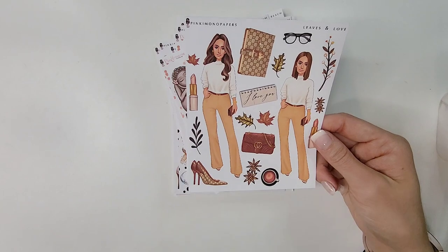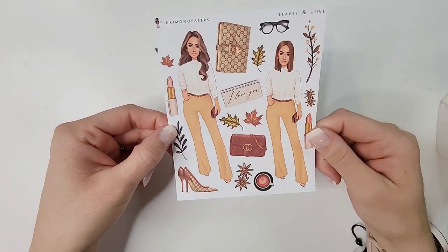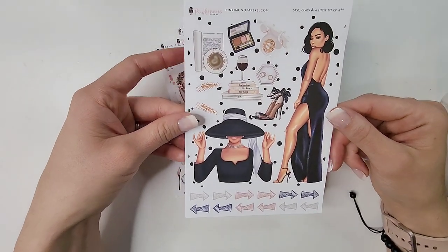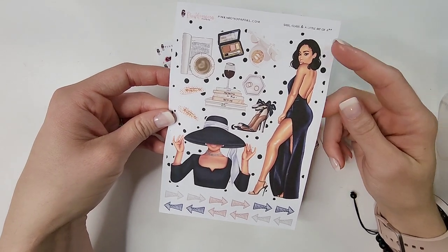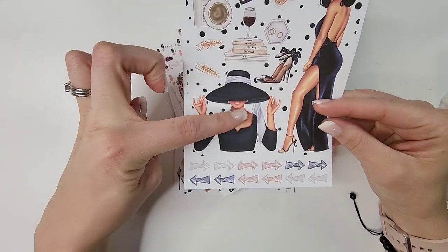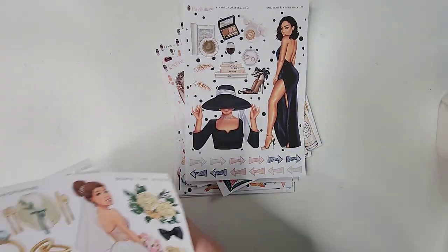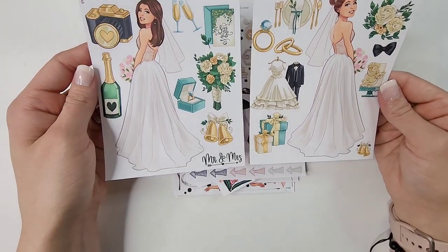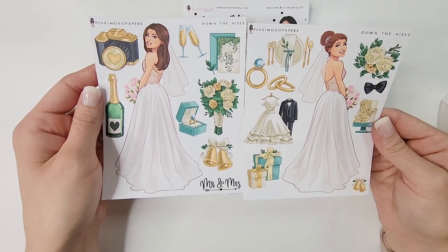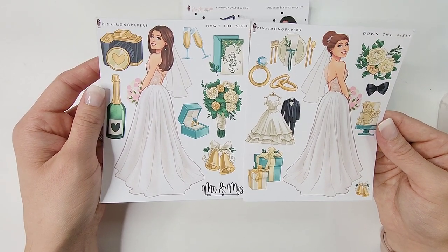'Leaves and Love' has two different hairstyles with all the different fall aesthetics — so pretty. One gave me very New Year's vibes — I just loved her, thought she was so cute. And this one has a very Breakfast at Tiffany's-esque doll. Then 'Down the Aisle' — I got the two different sheets; I love the different hairstyles. Since I have two planners and use dolls in all of them, having two sheets is really nice.